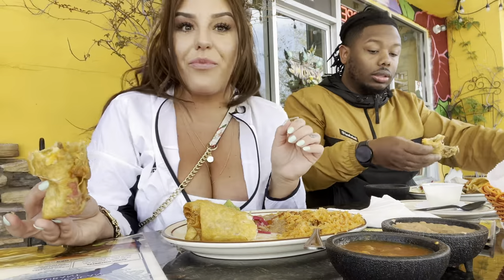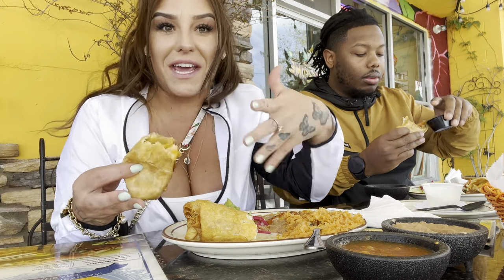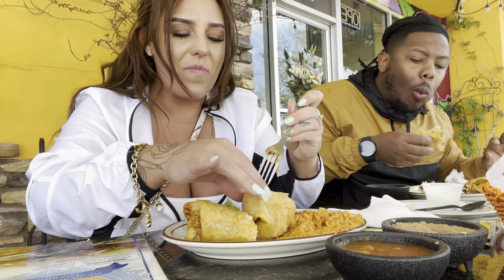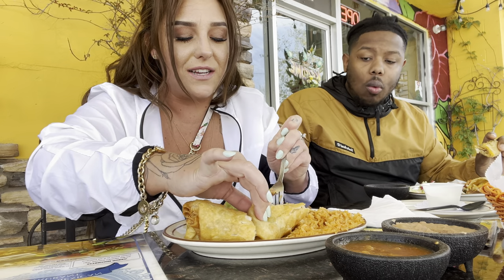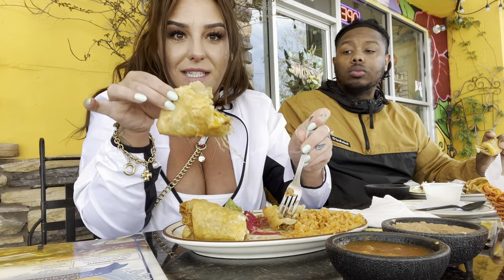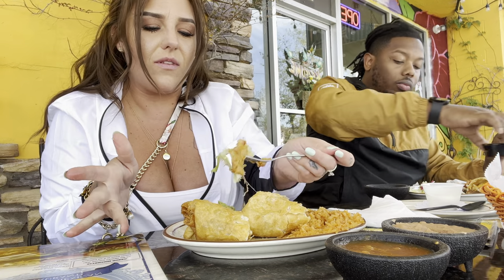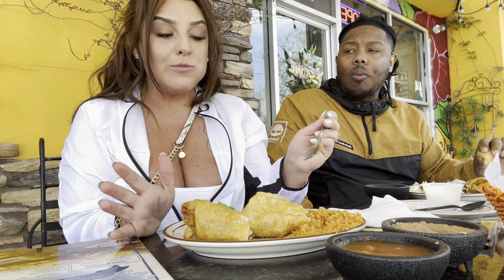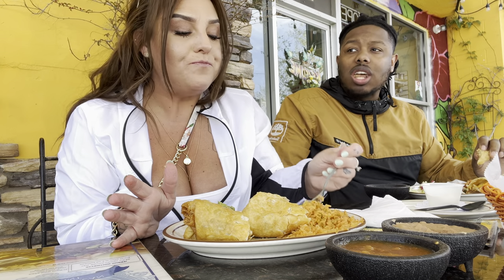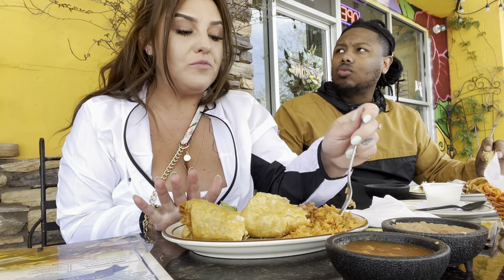Now I have a better setup going on and I can actually use both my hands to eat. These are delicious — I'm really really enjoying this. I love how much cheese is inside.